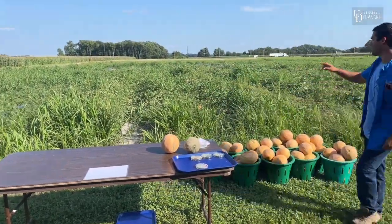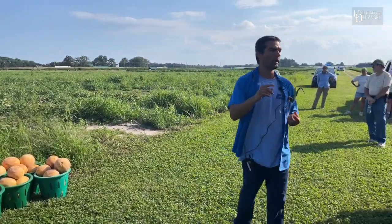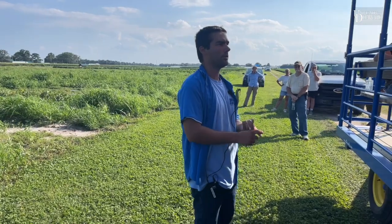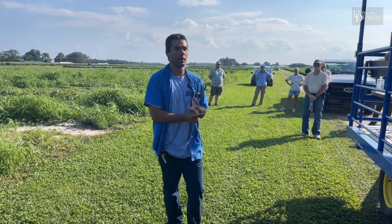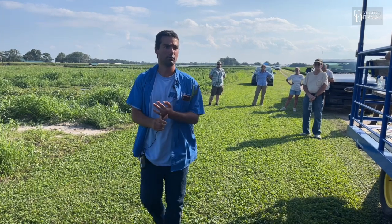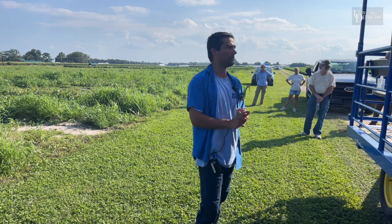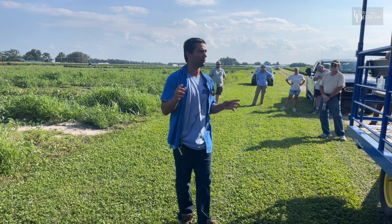In this trial we treated our cantaloupes early in the season in June with Admire in the drip, with Platinum in the drip, with Verimark in the drip, and then foliar applications of Brigade and Hero. We only got good beetle kills from the Admire and the Platinum treated field plots.